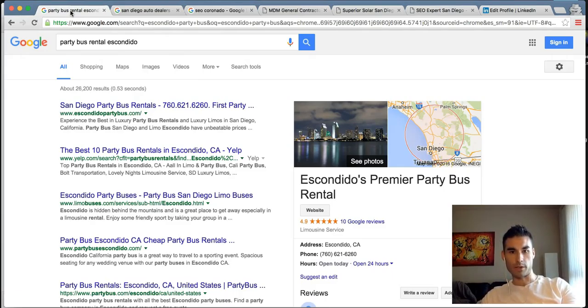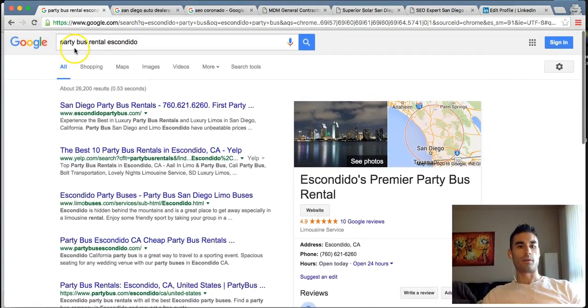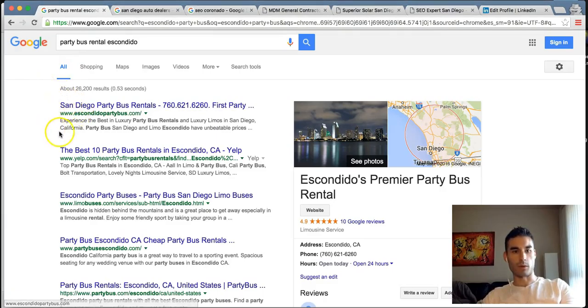One big project we have: we did a lead generation website for a party bus limousine company in San Diego, and we targeted it for Escondido — a population of 400,000 people. If you typed in 'party bus' or 'party bus rental Escondido' or just 'party bus' while located in Escondido, chances are you're going to see us at the top of the page — ranked number one for EscondidoPartyBus.com. That's generating over 250 leads a month just from that area.